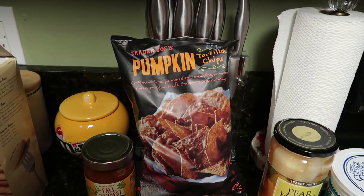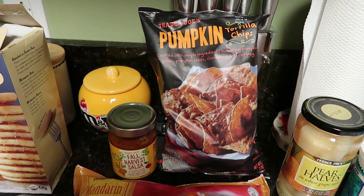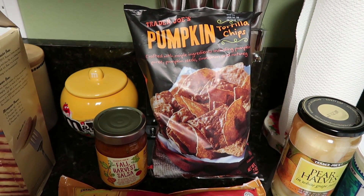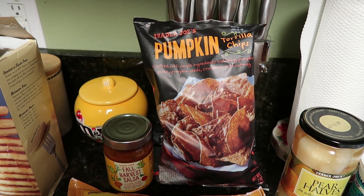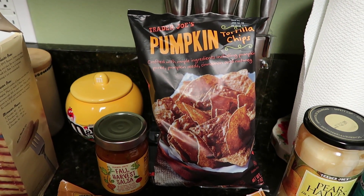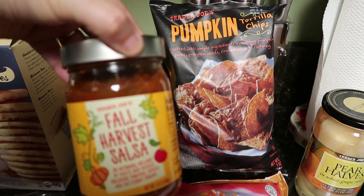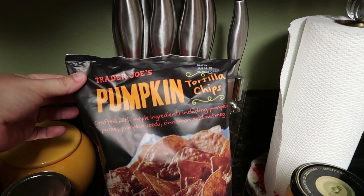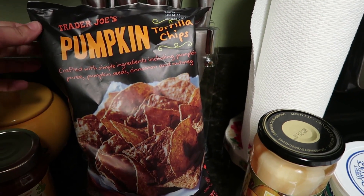Next up are not necessarily the pumpkin tortilla chips or fall harvest salsa specifically, but their holiday flavors. Trader Joe's has so many interesting flavors and new things they come out with for each holiday or season, and I always look forward to picking them up. My husband actually picked these two things up and he's excited to give them a try. Every single time we go in the store and they have all their holiday items out, we try to pick them up. Look at this fall harvest salsa — it includes pumpkin, apples, and butternut squash. And then these pumpkin tortilla chips crafted with simple ingredients including pumpkin puree, pumpkin seeds, cinnamon, and nutmeg. That sounds almost like a dessert!